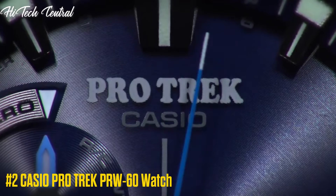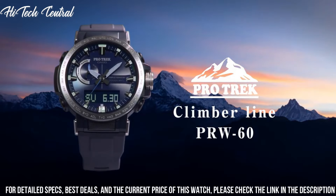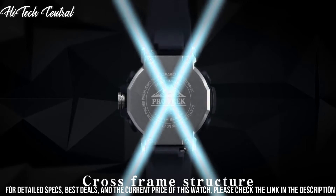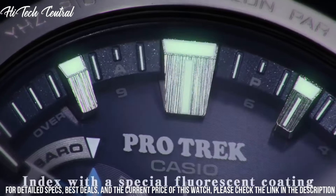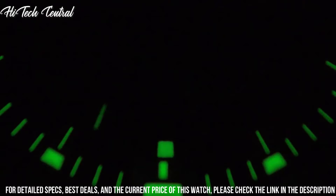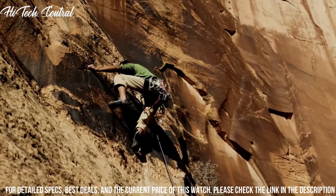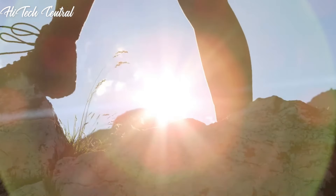Number 2: Casio ProTrek PRW-60. Dial type: Analog-digital, luminescent hands and markers, quartz movement, scratch-resistant mineral crystal, screw-down crown, solid case back, round case shape. Case size: 50.5 x 47.2 mm. Case thickness: 13.3 mm. Buckle clasp. Water resistant at 100 m / 330 ft. Functions: date, day, hour, minute, second, digital compass, altimeter, barometer, thermometer, world time in 29 time zones, 1/100-second stopwatch, countdown timer, 5 daily alarms, time calibration signals, hand shift feature, battery level indicator.